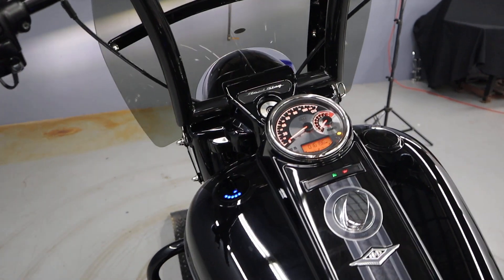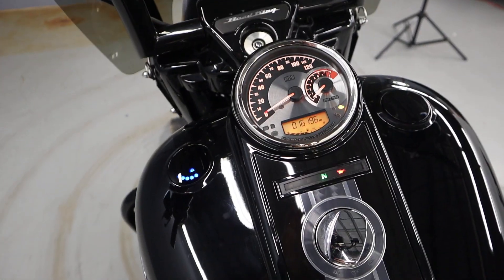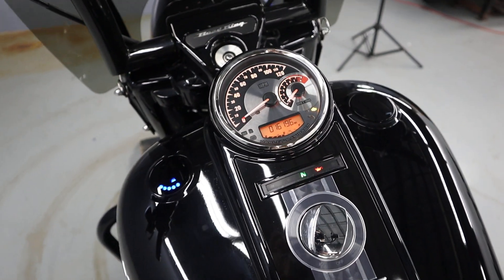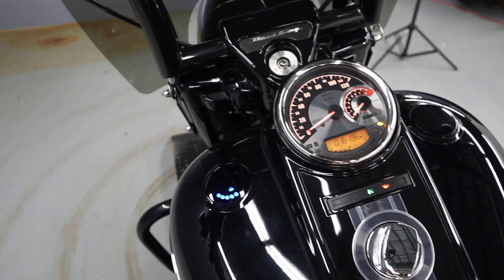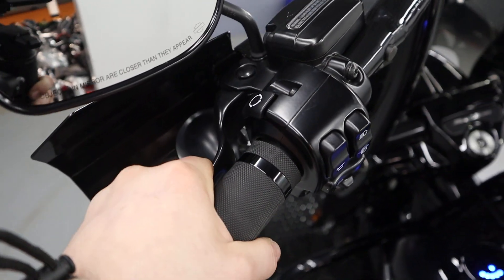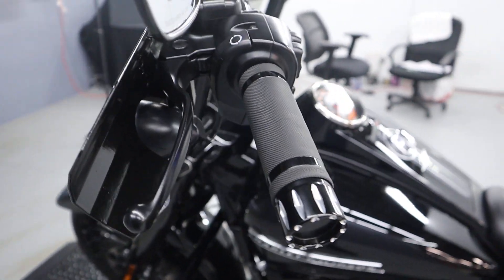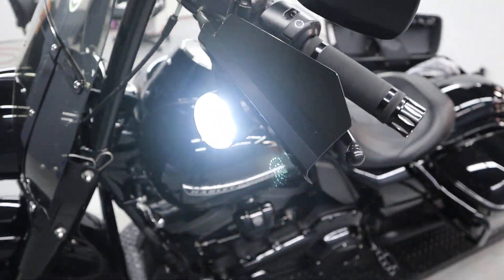Also have a digital display — both the gas and the RPM on the instrument panel. Hydraulic clutch, really easy to pull that in. Avon grips and hand guards.